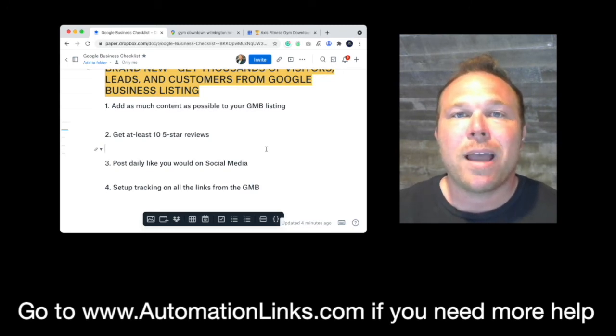Number two is get at least 10 five-star reviews. Grab the link from the Google business listing and ask your friends, your family, your customers for a five-star review. If you just send them the link, it makes it really easy.